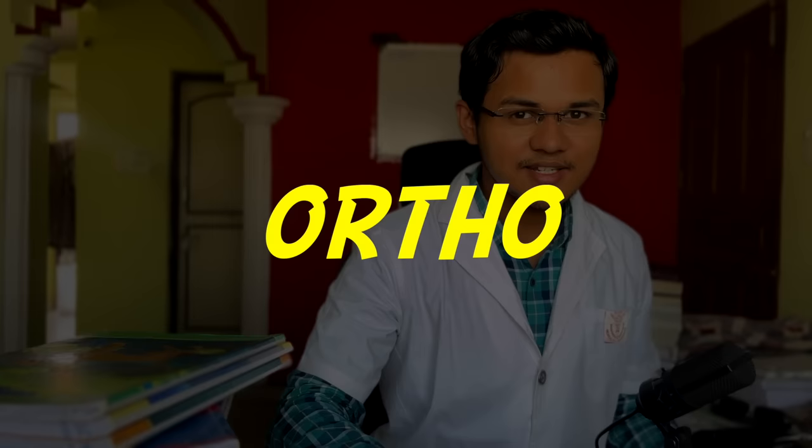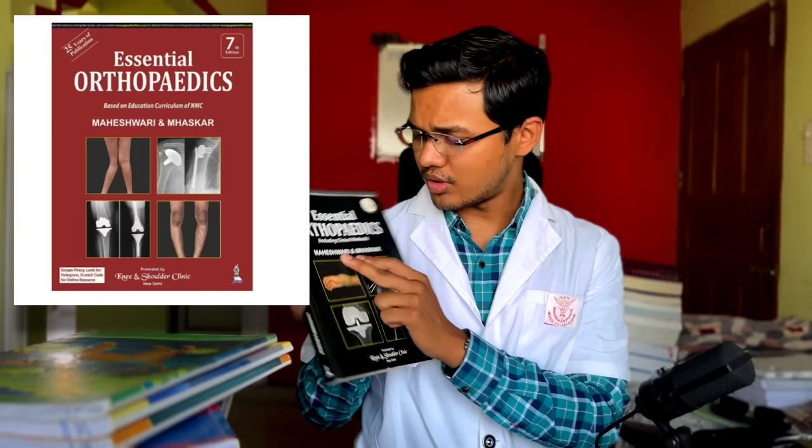Next, let's finish ortho. Ortho is a short subject. The book I used was Maheshwari and Maskar. To be honest, I did not find it very helpful. For example, I read topics like arthritis and rickets from medicine directly. The main use was for reading tumors and all the fractures, and that's pretty much all. It was hard to understand, so I had to use a lot of YouTube videos.